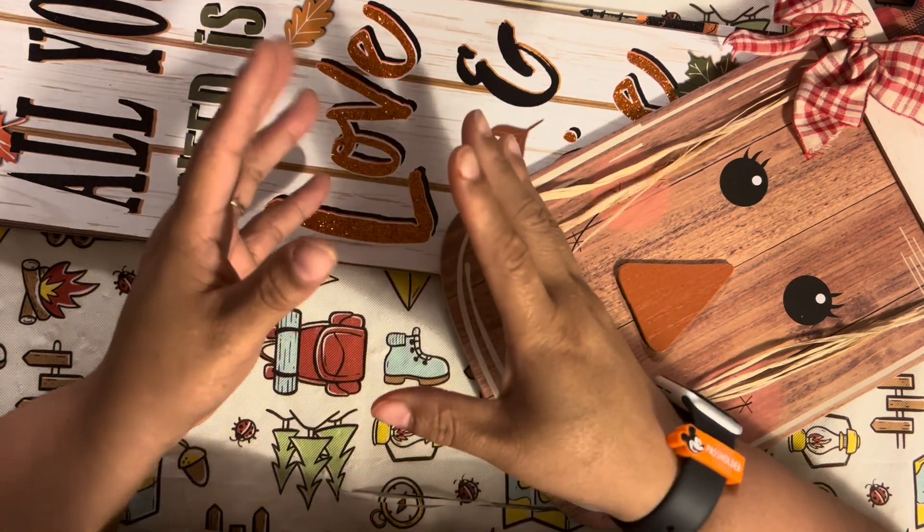Moving along to the $5 items. I picked up this 'Hello Pumpkin' serving tray, which I'm going to use as decor. It has a pumpkin tassel attached with some beading, and you can see it was $5 — it's a harvest tray. My sister actually found this one. They had two other versions, but this is the one that came home with me.